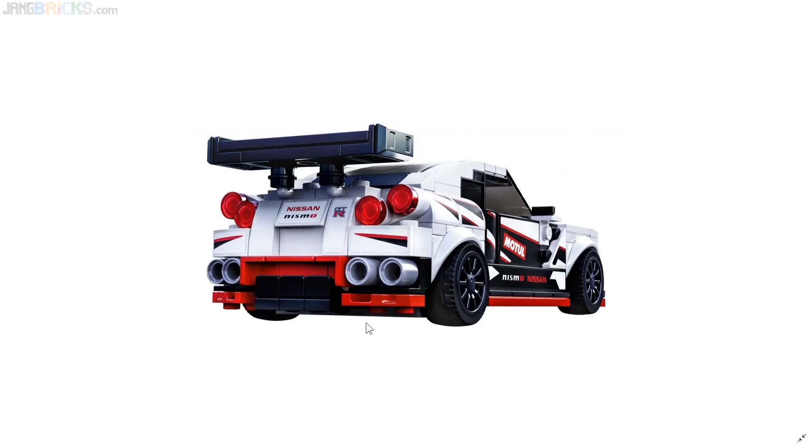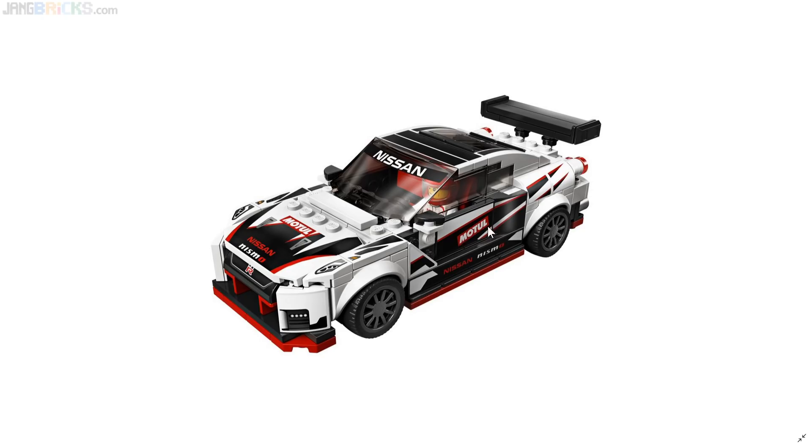Now the floodgates have been opened — they have made their first Japanese car. They need to do a lot more Japanese cars immediately. They can go back and do at least a couple other cars from the history of this one — they could do the Skyline 2000 GT-R. I feel like the R34 is the quintessential Skyline GT-R, but they could do an R32 as well.